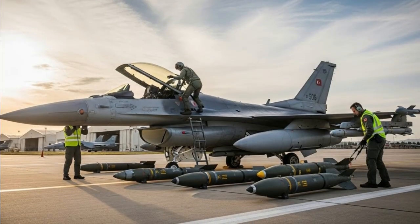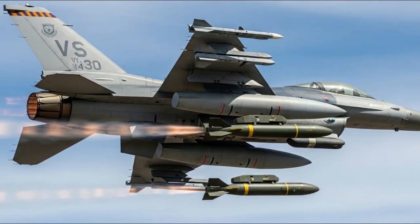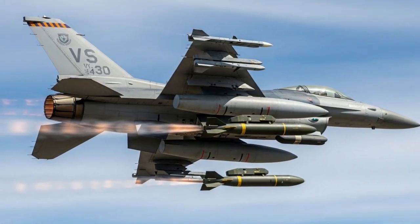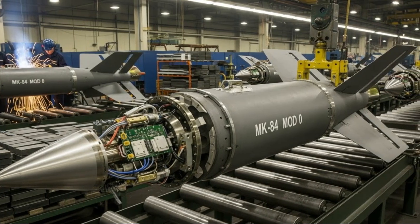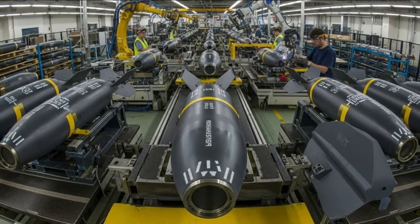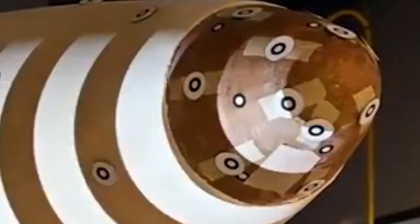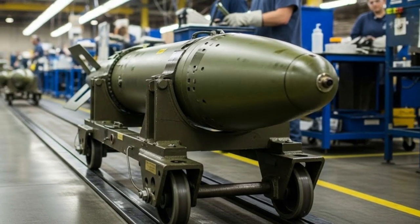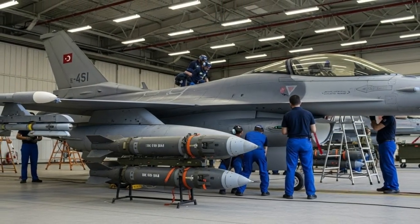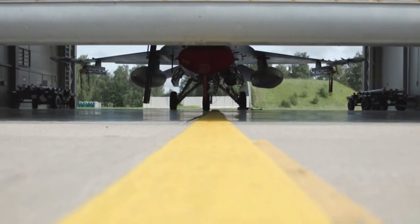Turkey's success in converting standard MK-84 bombs into high-precision smart munitions represents a significant milestone in the development of national defense technology. This innovation not only enhances the combat capabilities of the Turkish Air Force but also confirms the independence and competitiveness of the Turkish defense industry on the global stage. By continuing to invest in research and development, Turkey is projected to produce more advanced weapons systems capable of competing with products from developed nations, while strengthening its position as a modern military power.